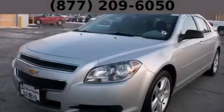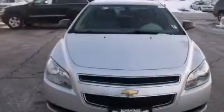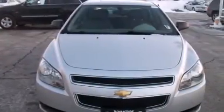This is a 2011 Chevrolet Malibu. It has a 2.4-liter four-cylinder engine and an automatic transmission. Features include a navigation system, a low-tire pressure indicator, and traction control and stability control systems.